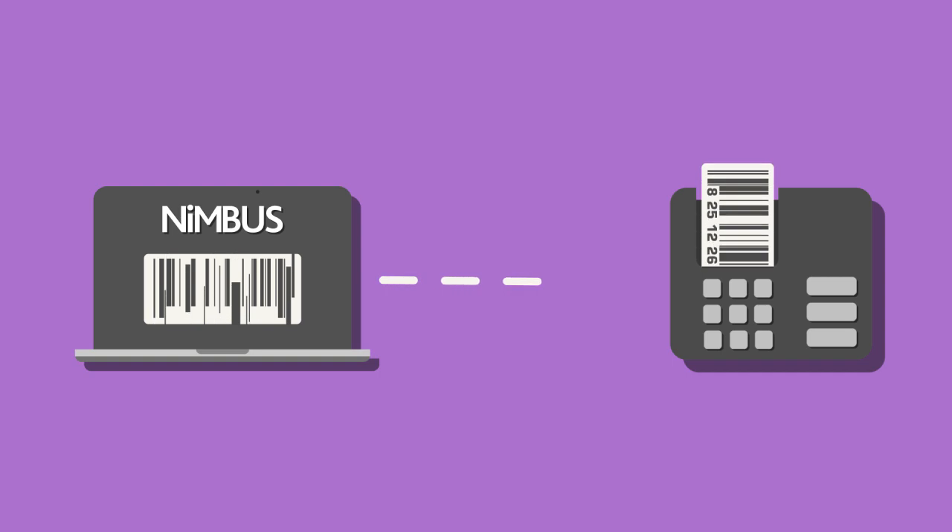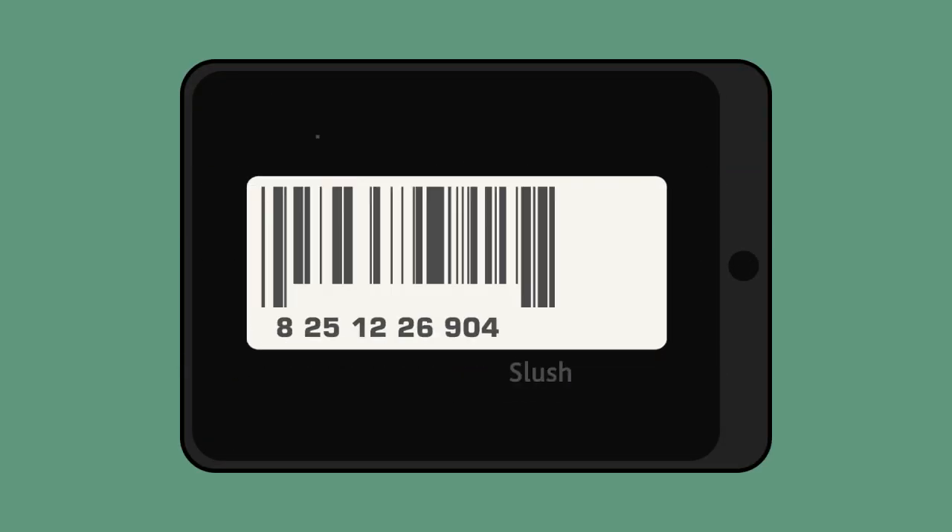Printing barcodes is easy with Nimbus. Choose from many barcode templates or have fun with customizing barcode templates for your business.